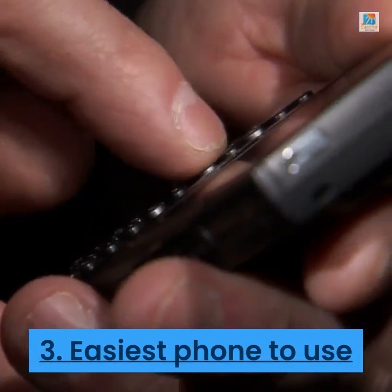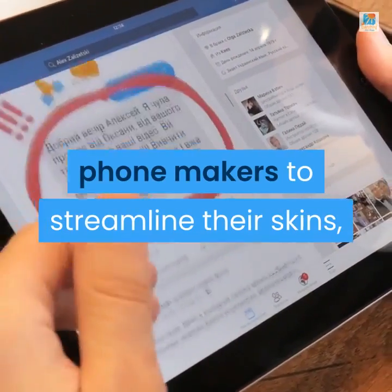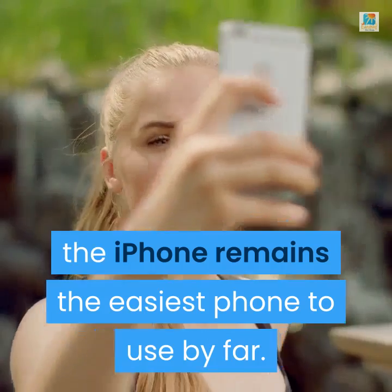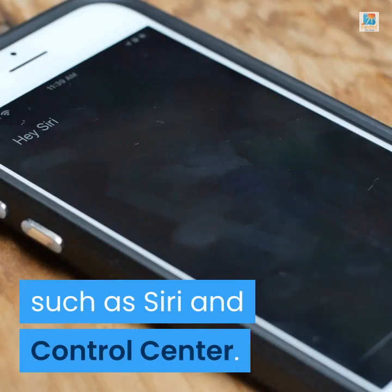Number 3: Easiest Phone to Use. Despite all the promises by Android phone makers to streamline their skins, the iPhone remains the easiest phone to use by far. Apple has folded in enhancements over the years, such as Siri and Control Center.